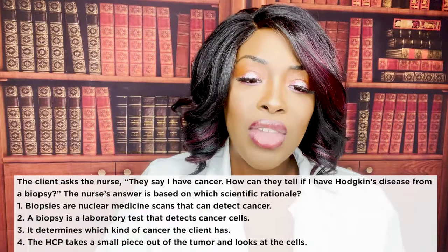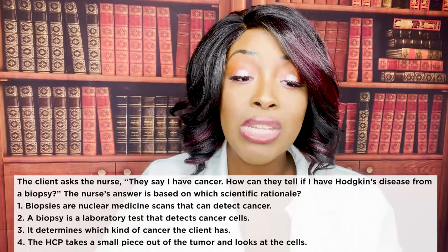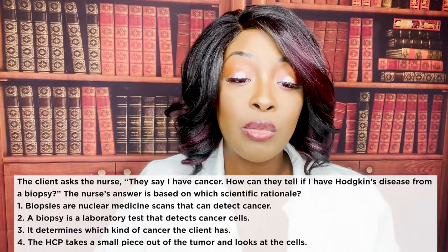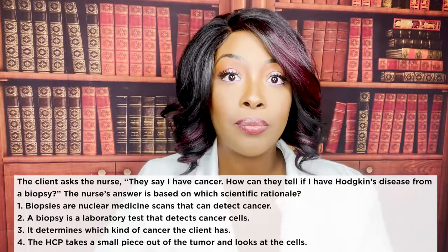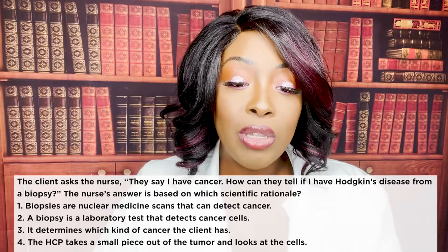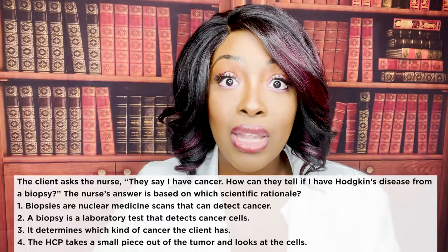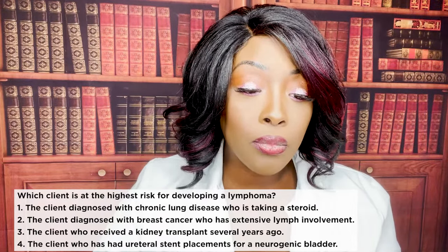Next question: a client asks how doctors can tell if they have Hodgkin's disease from a biopsy. The nurse's answer is based on which rationale? One, biopsies are nuclear medicine scans. Two, a biopsy is a lab test detecting cancer cells. Three, it determines which kind of cancer. Or four, the doctor takes a small piece of the tumor and looks at the cells. The correct answer is four. The doctor cuts a small piece of the tumor and examines those cells under a microscope. For Hodgkin's specifically, they're looking for Reed-Sternberg cells — mark that to memory.